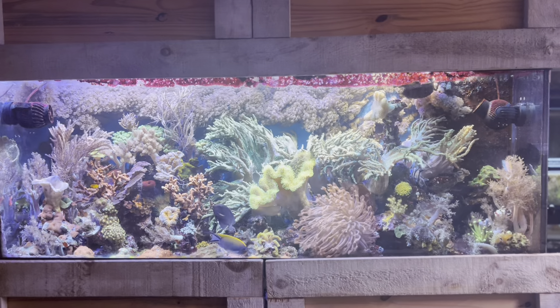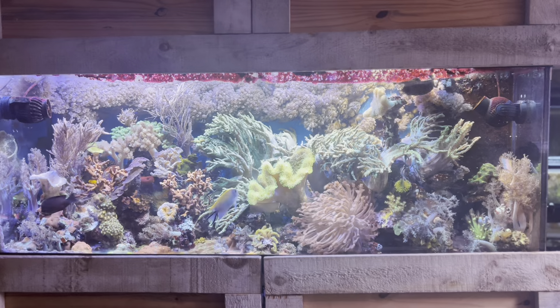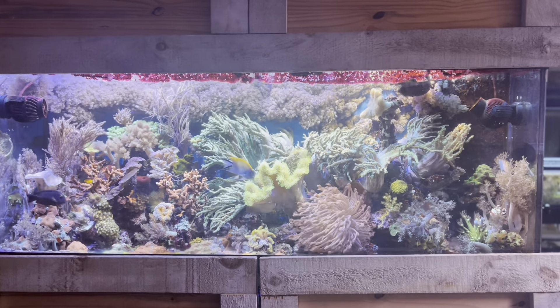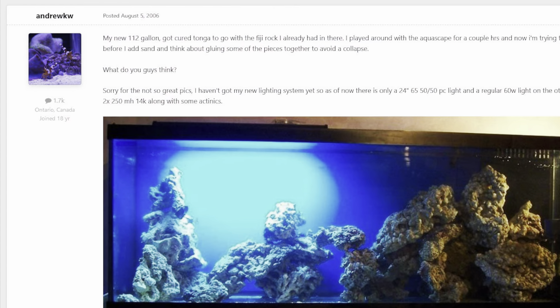I used to post on a forum called Aquarium Pros, which any Canadian reefer of a certain age probably remembers. It's long gone, but I did find a post I made on NanoReef.com in August 2006 with the original aquascape.